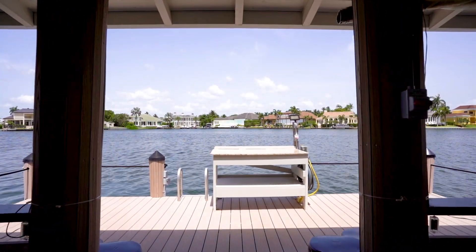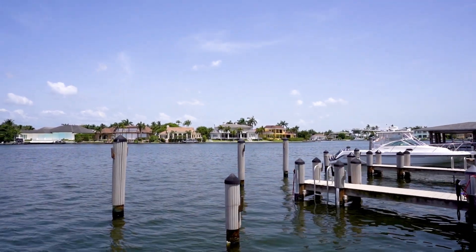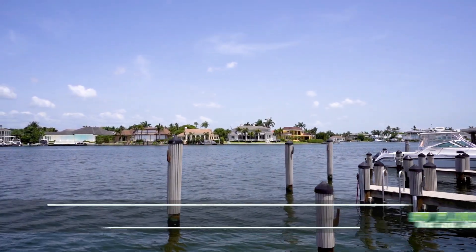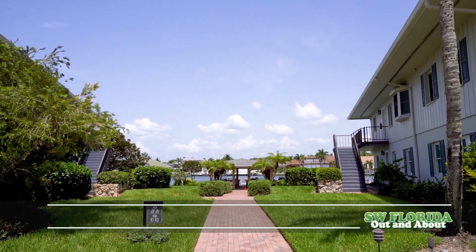Gulf Shore Boulevard is the premier Naples destination, with close proximity to all beaches, 5th Avenue attractions, waterside shops, Mercado and much more. Don't miss this one.